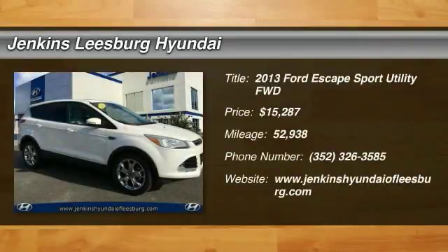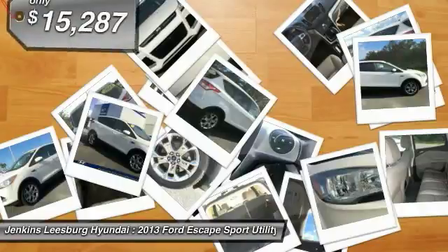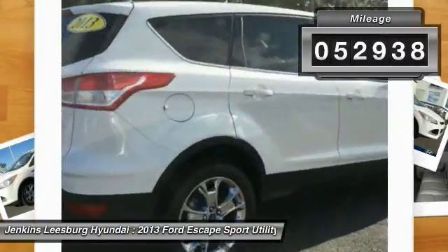Take a ride in the 2013 Escape. Gas engines flex, tow, sip and go with Ford Escape, and is priced below $20,000. This vehicle has less than 55,000 miles.